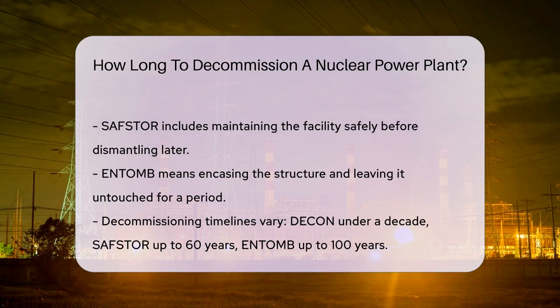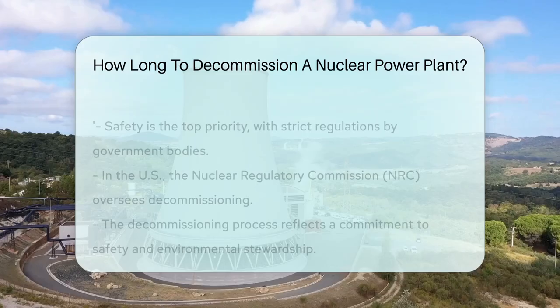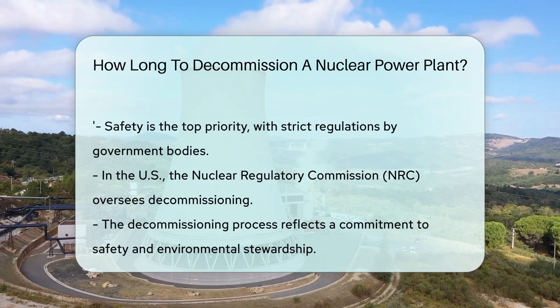Decon might take less than a decade. Safstore can last up to 60 years, allowing radioactivity to decrease. Entomb means the site may remain untouched for up to 100 years.